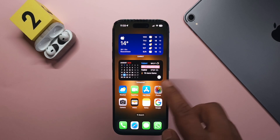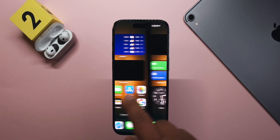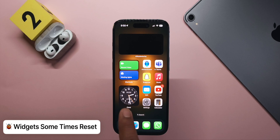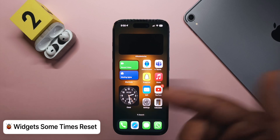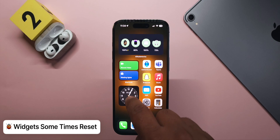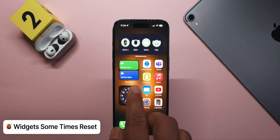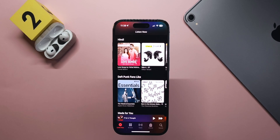On to bugs — this is from Beta 6, not Beta 7 — some widgets keep resetting or not showing up. For the clock widget, if you have a world clock with multiple cities they randomly reset and you have to go back and re-edit the widget to reselect the city. This has also happened with the Shortcuts and Home widgets, and has been present throughout the iOS 17 betas.